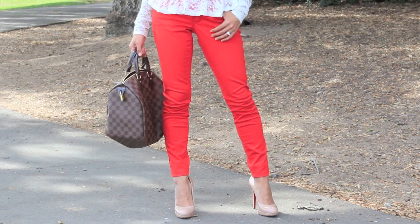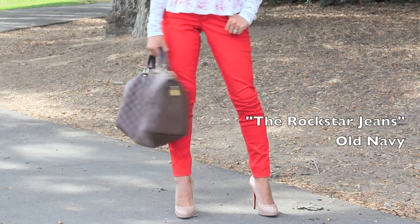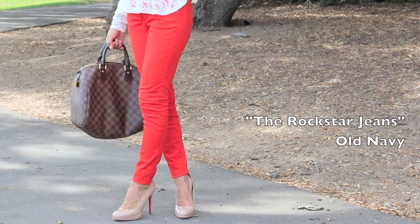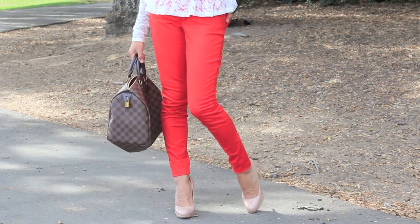As far as the jeans, these are from Old Navy and they are called the Rockstar jeans. Like I mentioned in my previous video, they carry so many great colors, the length is great, and they fit every body.